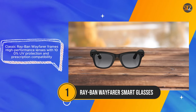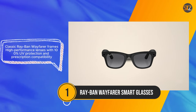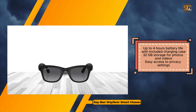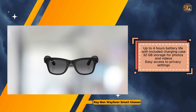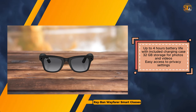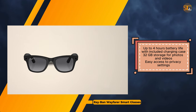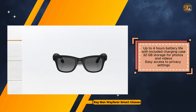The integration of a voice assistant facilitates hands-free control and access to information, complemented by open-ear speakers for audio, music, and calls. Moreover, the glasses offer hands-free calls and messaging via voice commands and support live streaming to popular social media platforms. Despite these impressive features, the Ray-Ban Wayfarer Smart Glasses do present some limitations. The battery life, while sufficient for many, may pose a constraint for prolonged usage, especially considering the dependency on the included charging case.